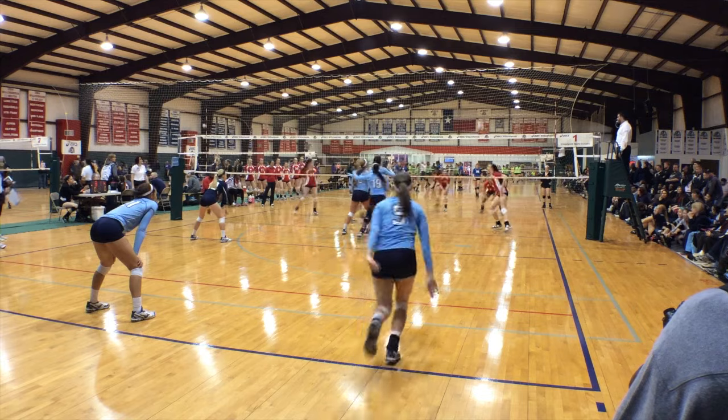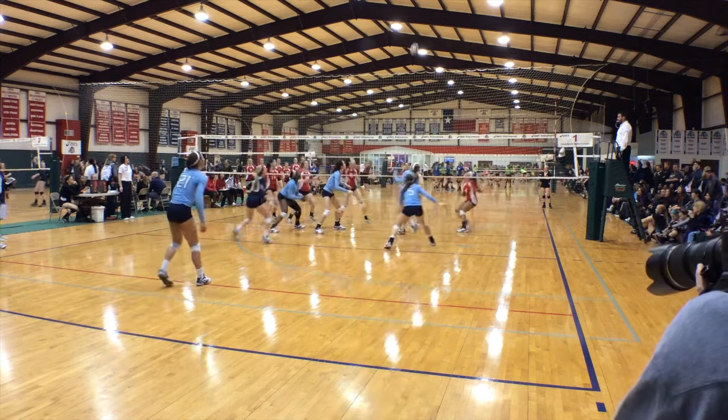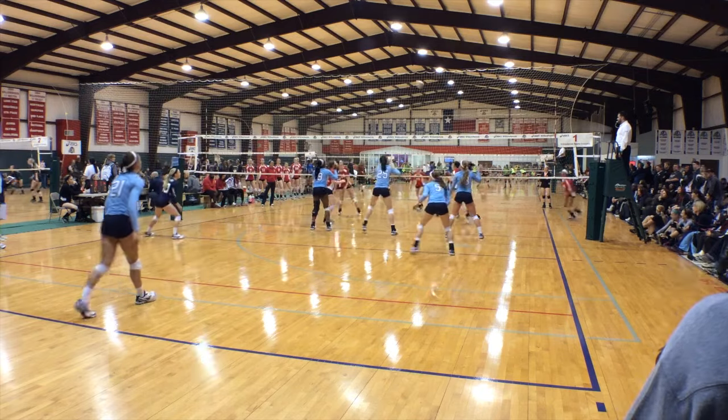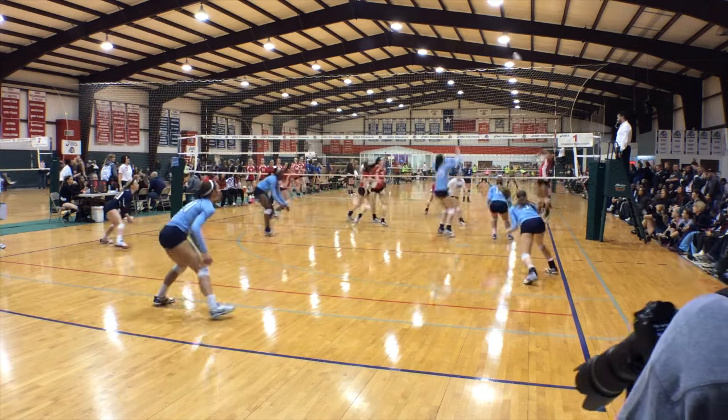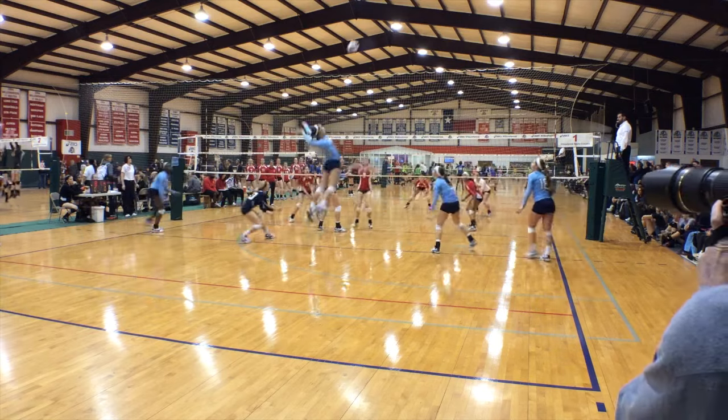Volleyball is a sport where two teams compete against each other to win a match. There are many variations on how many people can play on a team and how long those matches can be. The most common situation that we will focus on is six-person indoor volleyball.